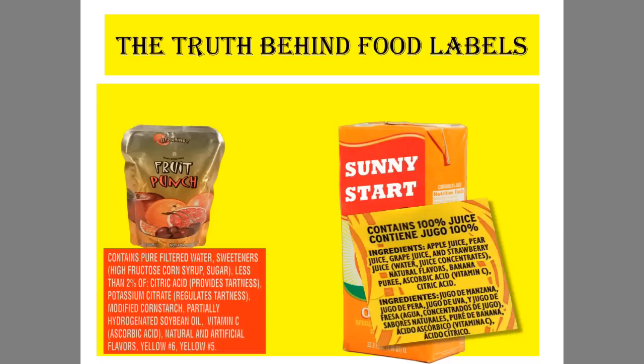Many times when we buy food from the store, we can get tricked or fooled into buying things that look like they're healthy. But really, if you search a little deeper, you'll find out that the food or drink you're actually about to purchase is actually unhealthy.